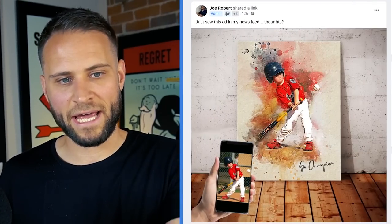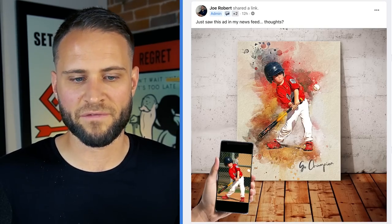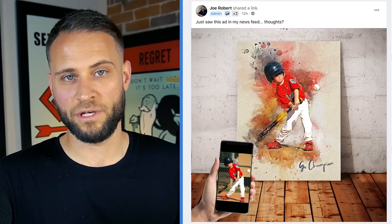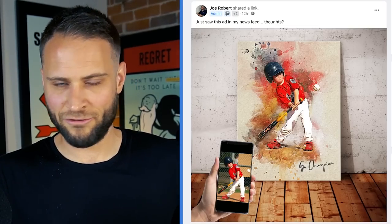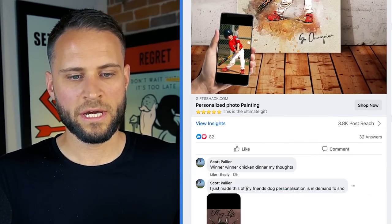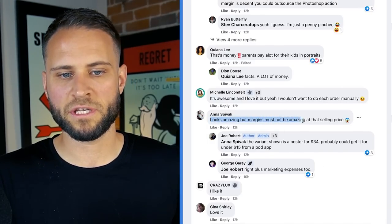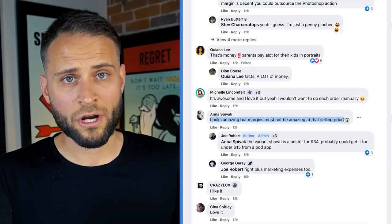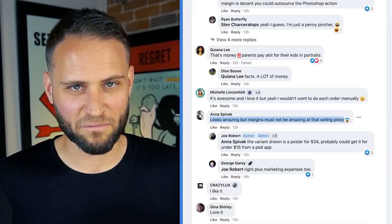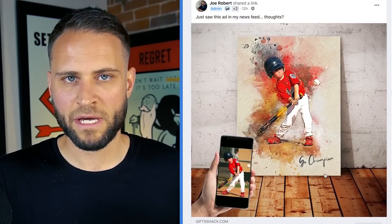Yesterday I saw this ad in my newsfeed and I shared it into the POD Ninjas Facebook group, which has about 37,000 members - there's a link in the description. A whole bunch of people thought this was a really cool looking store. Anna commented saying it looks amazing, but the margins must not be amazing at that selling price. They actually are really good. We're going to take a look at where they might potentially be getting their print on demand products and break down exactly how much profit they're making.